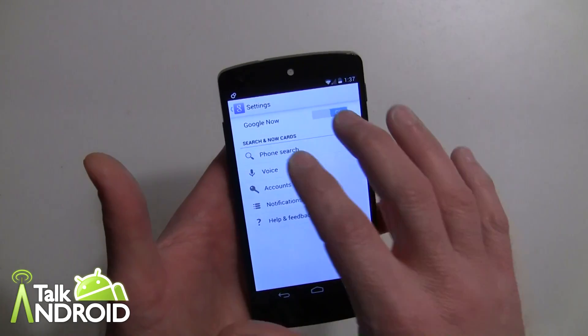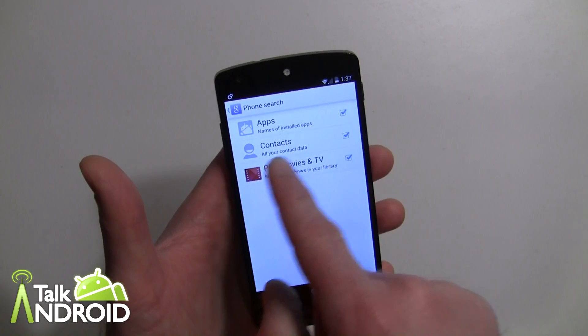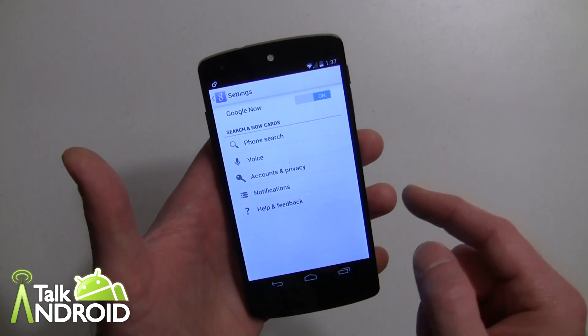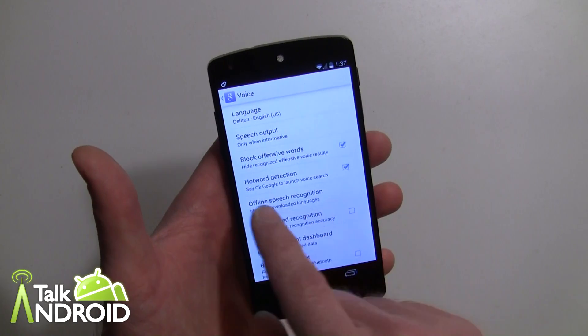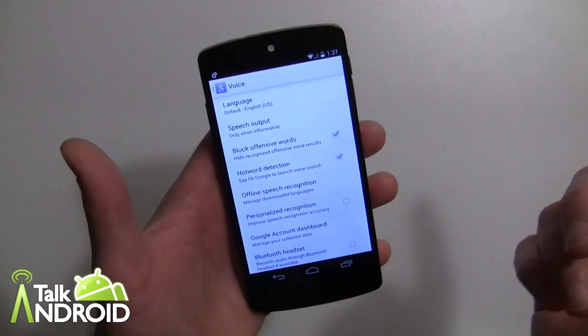You do have some settings here for search — you can set it for searching apps, contacts, Play movies and TV, and for voice. You can actually say 'OK Google' for searches, and you have to make sure that's checked. It's checked by default, but if it's not working you might want to verify that.